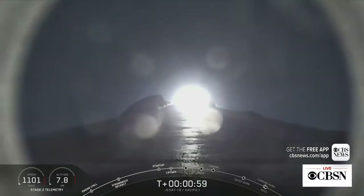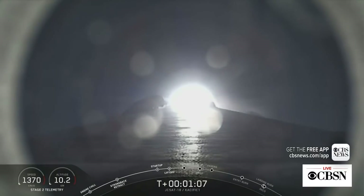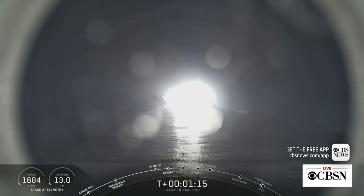You heard the call for throttling down. Falcon 9 is supersonic. We're approaching max Q — this is when the rocket goes through the moment of greatest aerodynamic pressure. Falcon 9 is experiencing maximum aerodynamic pressure.